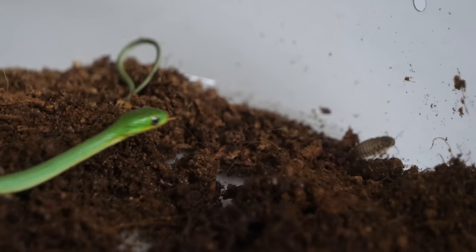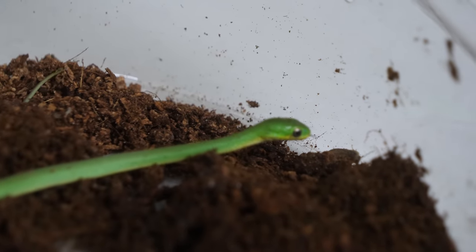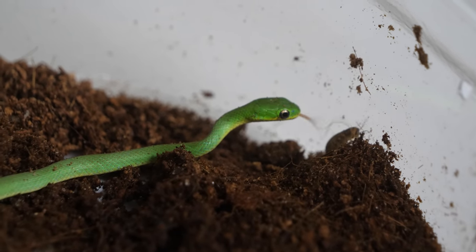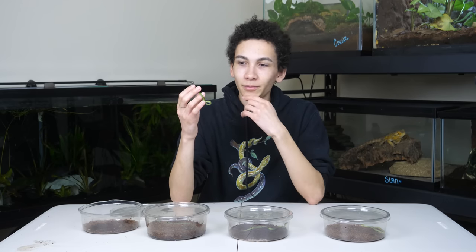I will admit I'm kind of bored of feeding snakes. I don't even do it here — I outsource a lot of the work, and I've fed like two snakes in the past three months. But these are actually interesting to watch once I get tired of seeing rodents getting eaten.